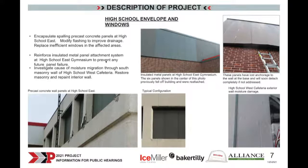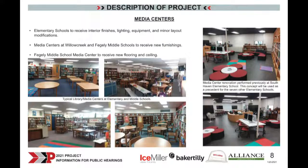At the high school, the west cafeteria has some water migration issues from the exterior masonry — it's bubbling up on the paint inside. We'll investigate that and seal the brick so it doesn't continue to happen. Regarding media centers, we want to upgrade the media centers at the elementary schools to more collaborative, technology-rich environments. South Haven had an upgrade a couple years ago, and we'd like to do that for all elementary schools so all students in the district have the same opportunities and level of resources. At the middle schools, we would be replacing furnishings — tables, chairs, and the like.